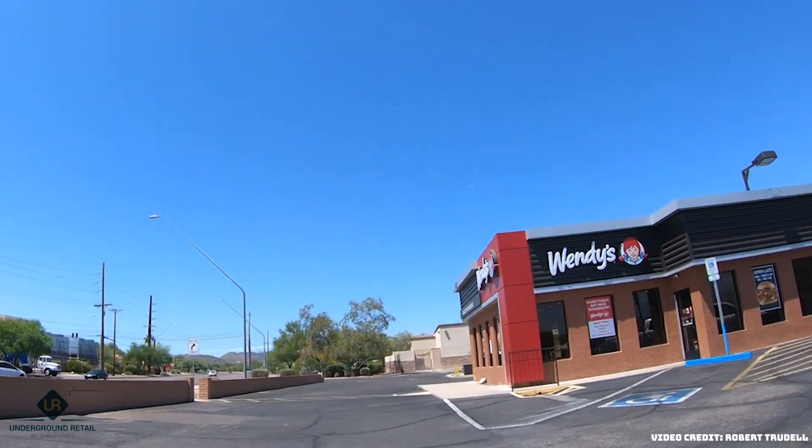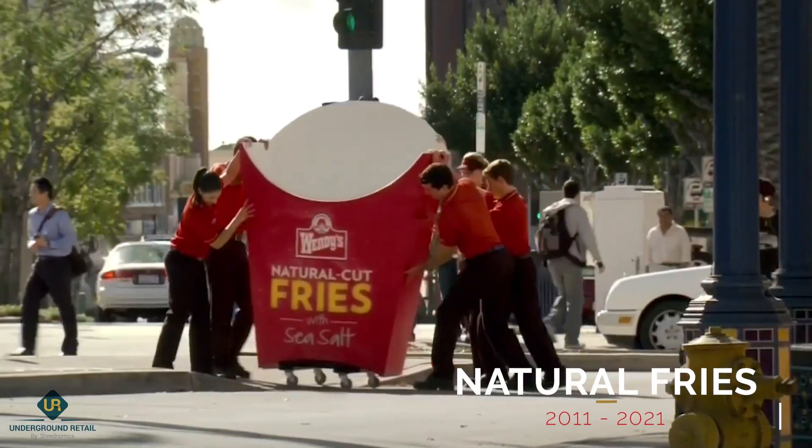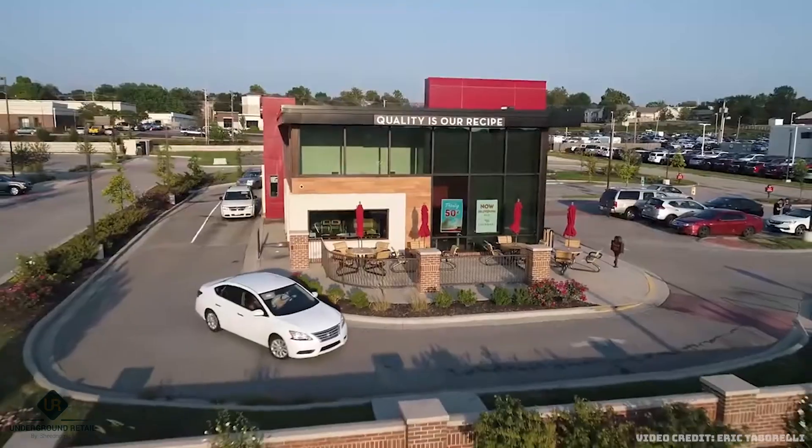Well, this brings us to the end of our list today. Let me know in the comments below if you know any other menu items from Wendy's that have disappeared over the years, or if you recognize any of the ones that we went over in the video. See you next time!